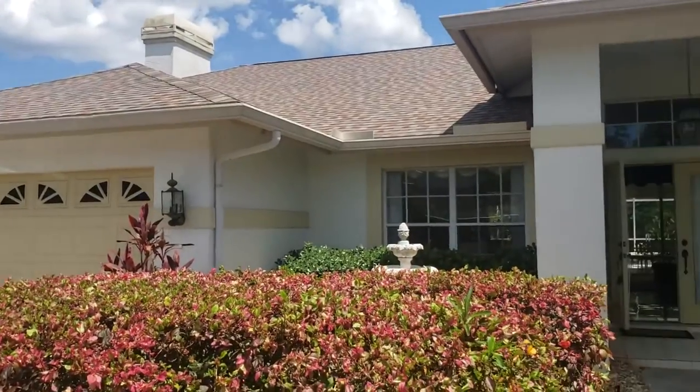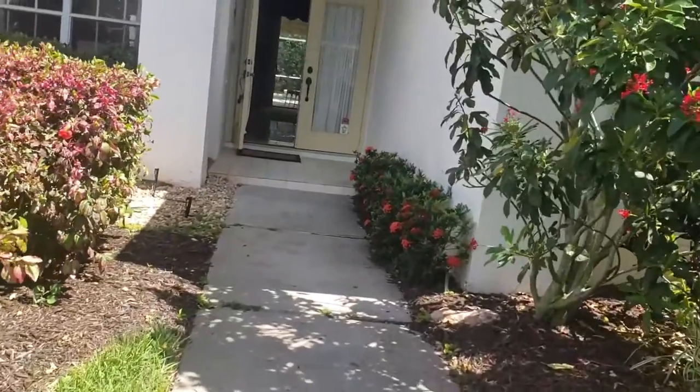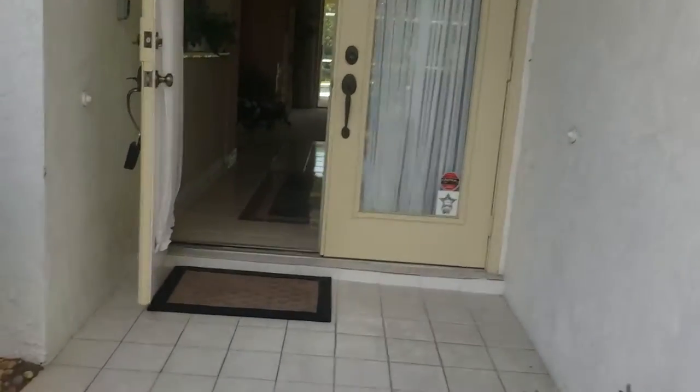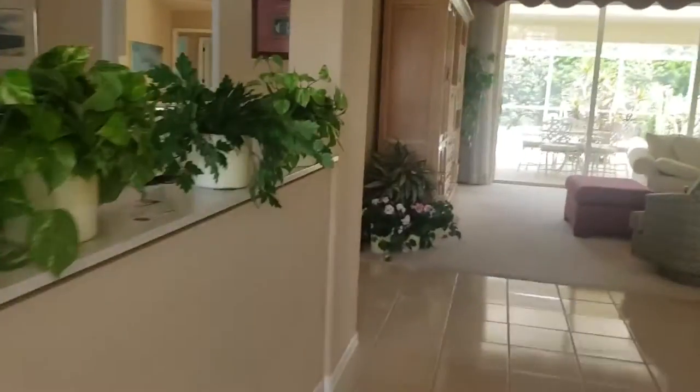This is a walkthrough video of 4822 Fallcrest. We are here in the subdivision of Amberlea, located just off Proctor and McIntosh. This gated community is nice and has approximately 75 houses.